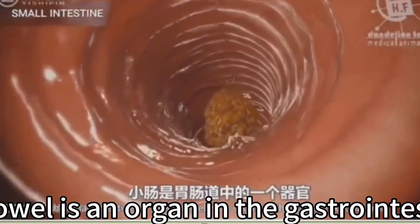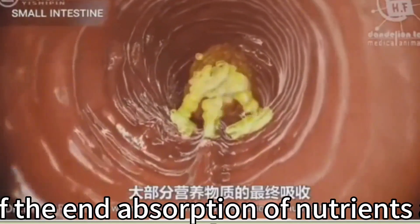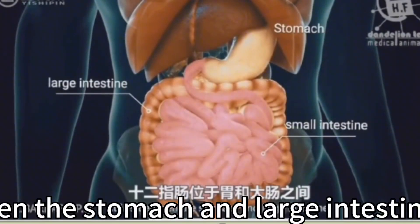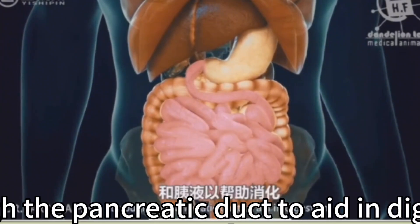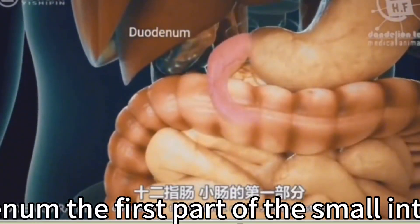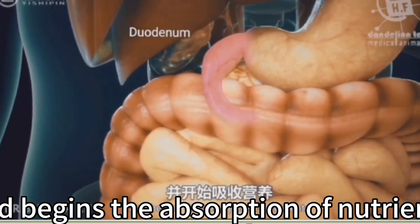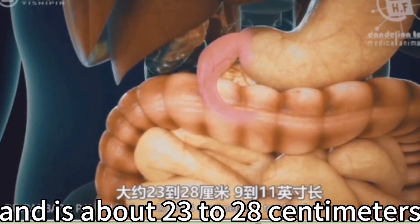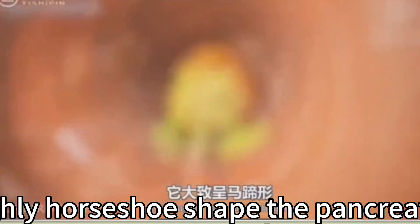The small intestine is an organ in the gastrointestinal tract where most absorption of nutrients takes place. It lies between the stomach and large intestine, receiving bile and pancreatic juice through the pancreatic duct. The duodenum is the first and shortest segment, about 23 to 28 cm long and roughly horseshoe-shaped.